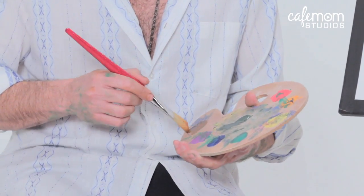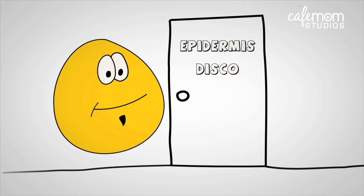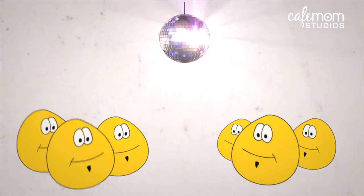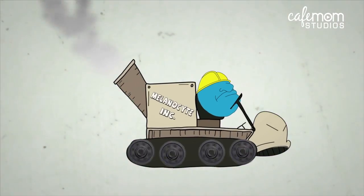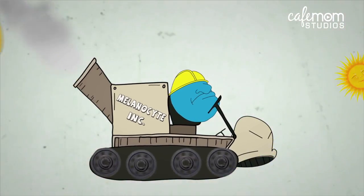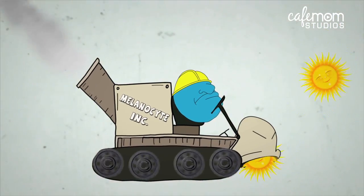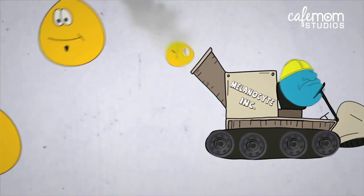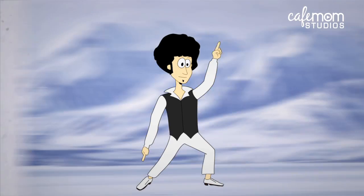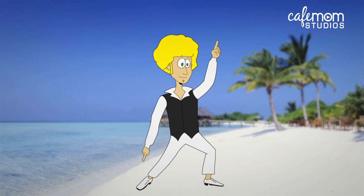Dig this. Melanin is present in the epidermis — that's our happy outer skin layer — and is produced by specialized cells called melanocytes. These cells have photosensitive receptors that protect our skin from the sun's ultraviolet rays. In response, they produce melanin, which darkens our skin and acts as a sunscreen.